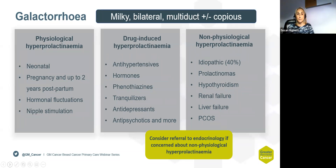Looking at galactorrhea, this can be broken into three groups: physiological hyperprolactinemia, drug-induced hyperprolactinemia, and non-physiological hyperprolactinemia.